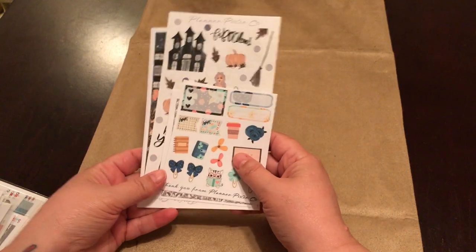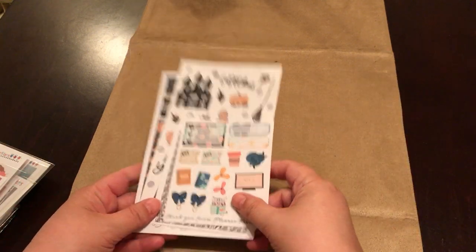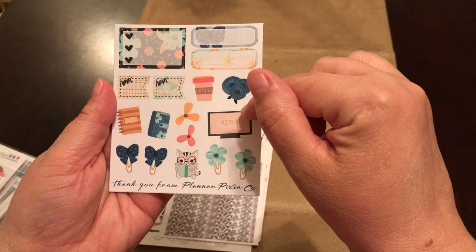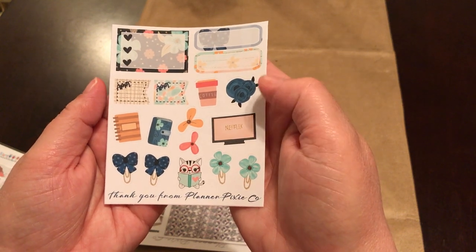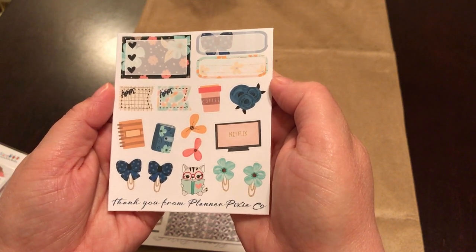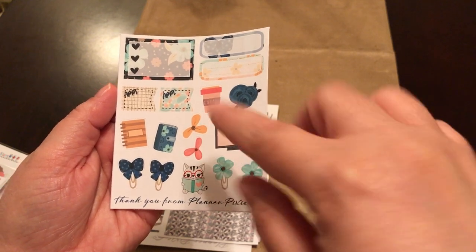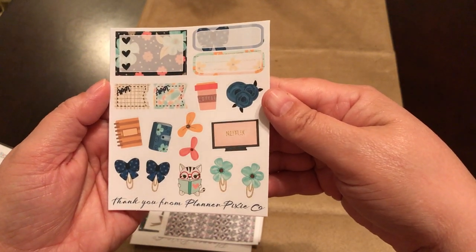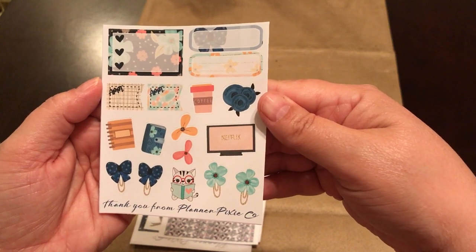The first one I have here is from Planner Pixie Co and I order from Planner Pixie Co pretty regularly, pretty much every week. So this right here is the freebie I get and I've already received two of these. I did a planner spread in my mini happy planner with the two of these already and it turned out adorable. You guys can use these freebies together and make little mini spreads with them.